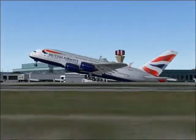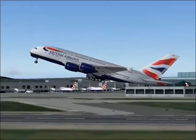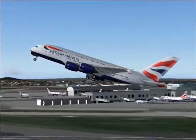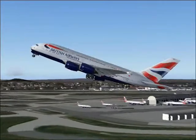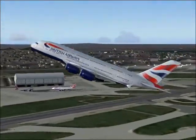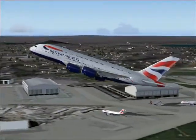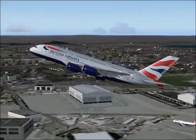The A380 — the inaugural flight was the Heathrow to Frankfurt flight, and then the first long-haul flight it's going to do, I believe, is in October from Heathrow to Los Angeles, and then to Hong Kong and Johannesburg.